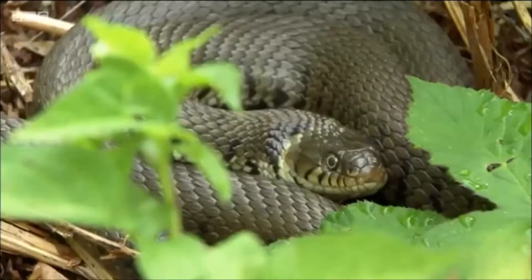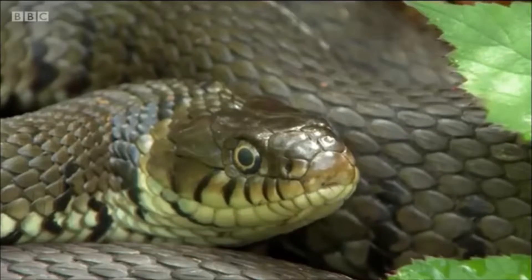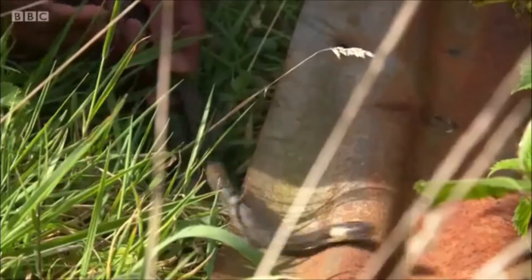A surprise is that Rob has found grass snakes in lots of different habitats, especially as they mostly hunt amphibians. I think we can let this little fella back. Off you go, beauty.